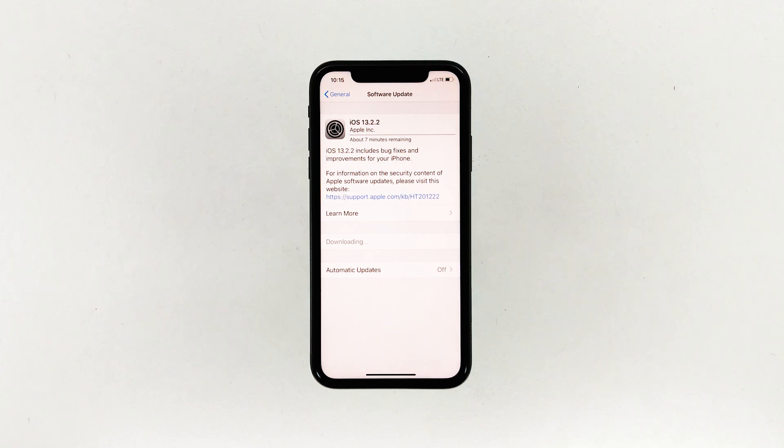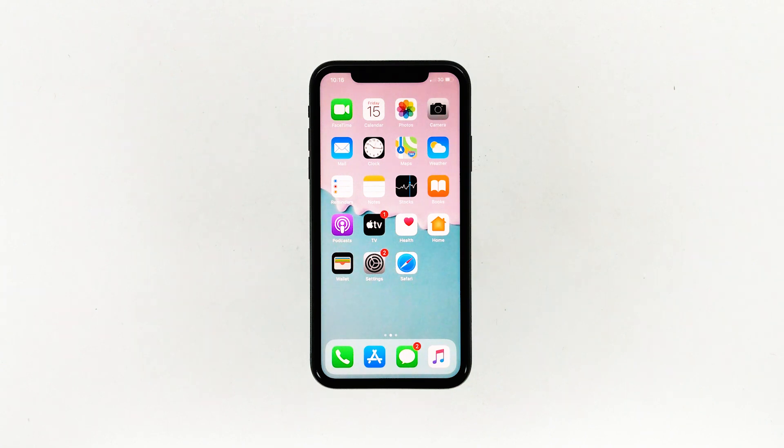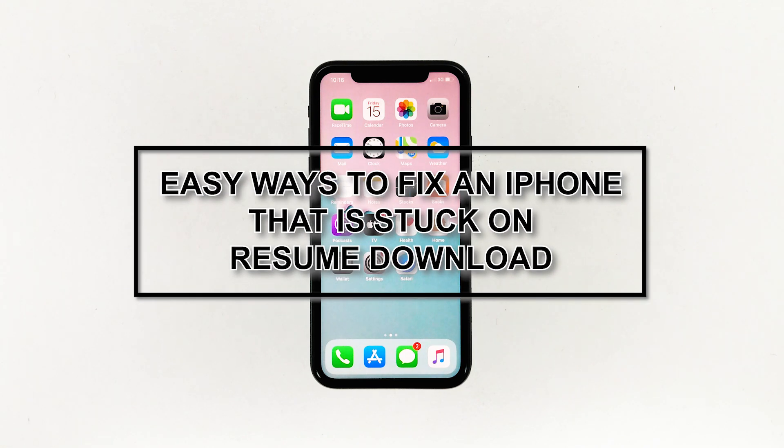Some iPhone owners trying to download the recent iOS 13 update have encountered a problem. Many reported that their devices got stuck on 'resume download,' so they couldn't update their iPhones to the latest iOS version. In this video, I will be showing you the easiest ways to fix your iPhone that's stuck on resume download.